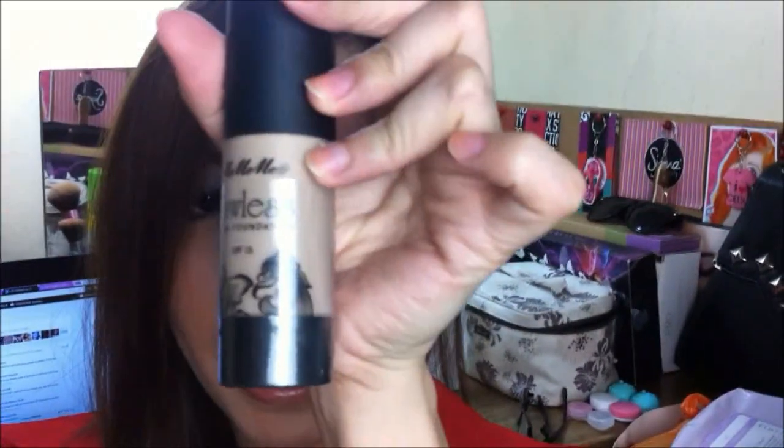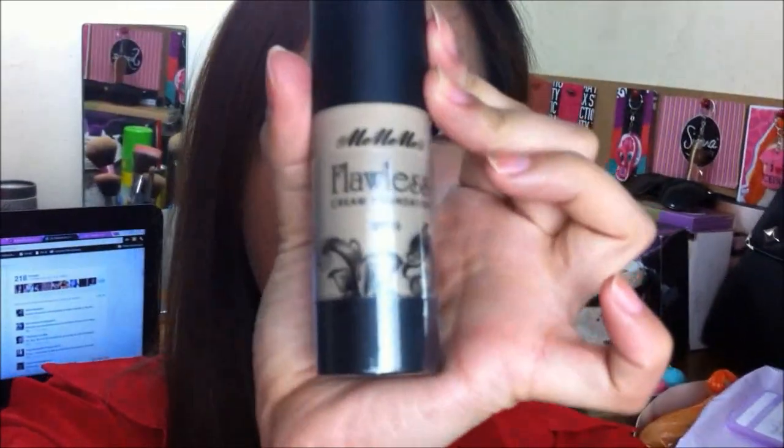Now let's talk about my makeup for today. I used a new foundation — it is the Me Me Me Flawless Cream Foundation. I haven't done a video on this yet because I couldn't wait to do a first impression video on it. I really like it. It has SPF 15 and it is a long-lasting satin finish velvet cream foundation. I'll put all the information about this foundation in the information box. I set it together with the Me Me Me Flawless Loose Powder — they're like partners, you use them together.